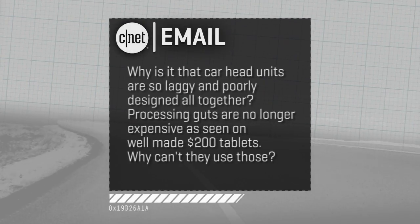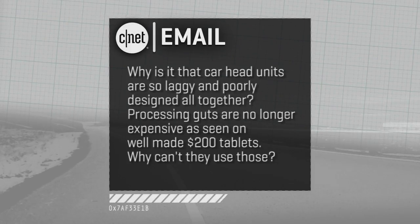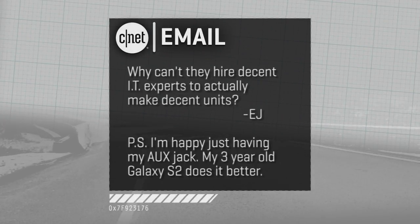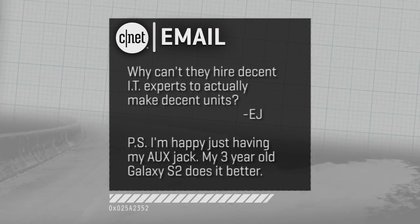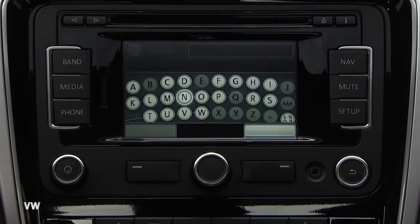Welcome back to CNET on Cars. Now let's get to your emails. EJ writes: why is it that car head units are so laggy and poorly designed altogether? Processing guts are no longer expensive, as seen on well-made $200 tablets — why can't they just use those? Why can't they hire decent IT experts to make decent units? He adds he's happy just using his aux jack, and his three-year-old Galaxy S2 smartphone does the job better. EJ, you've got a point.